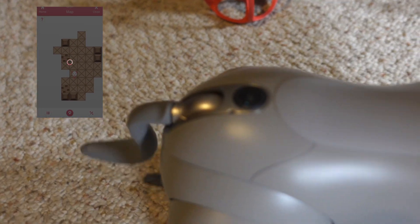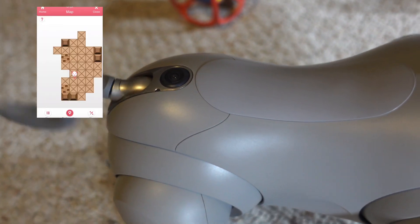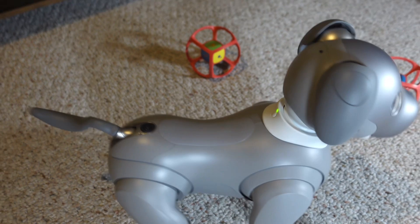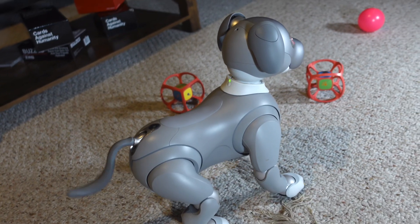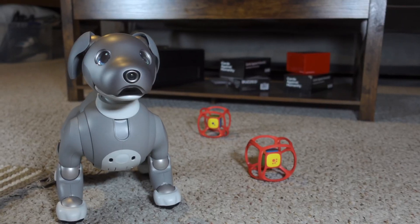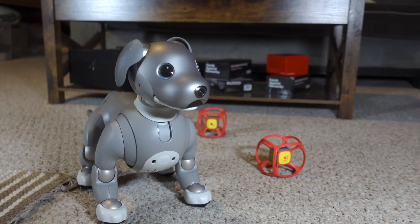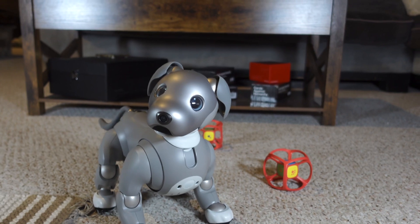Mapping is achieved by using the camera located above iBo's tail. Once mapping is completed, iBo will be able to remember locations of his charger, his potty spot, welcome home spot, and where obstacles are to avoid them.